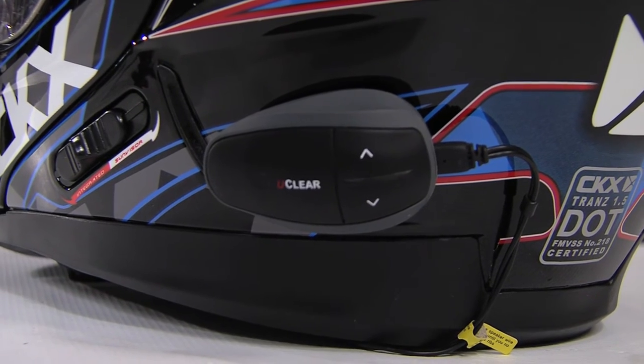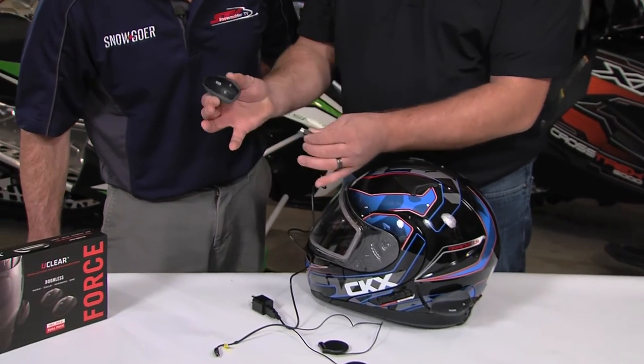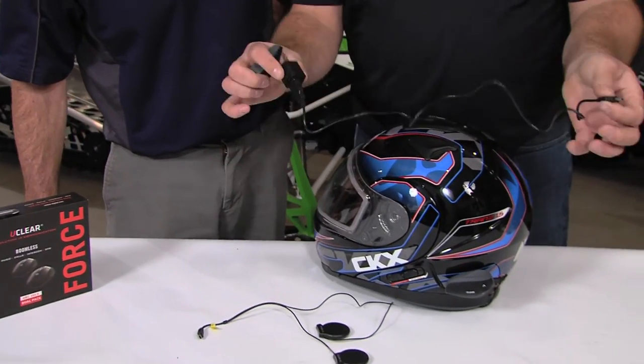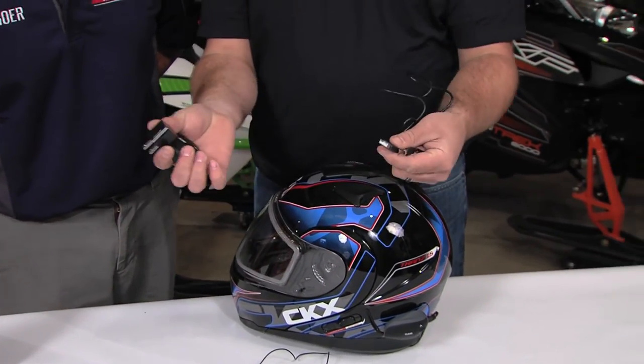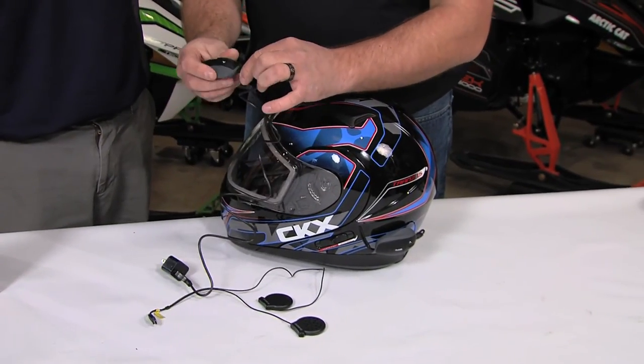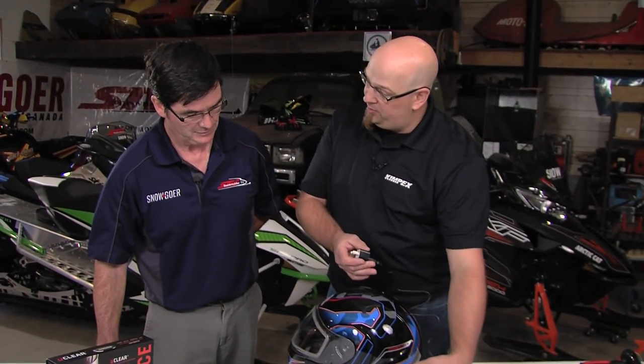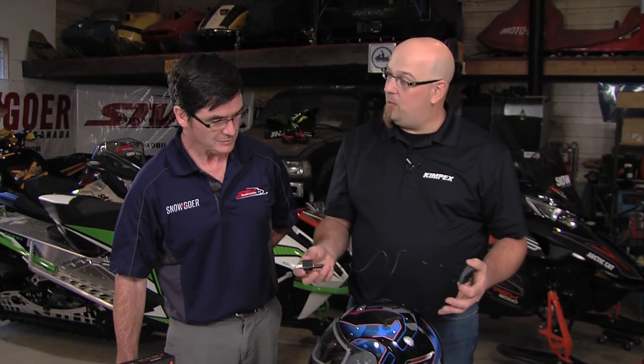A few things you need to know about the system: charging is as simple as plugging into a standard wall outlet with USB and charging the unit overnight. Range-wise, when you pair two units together you're looking at about 500 meters on the HBC 100, and on the HBC 200 approximately 700 meters between each paired unit.